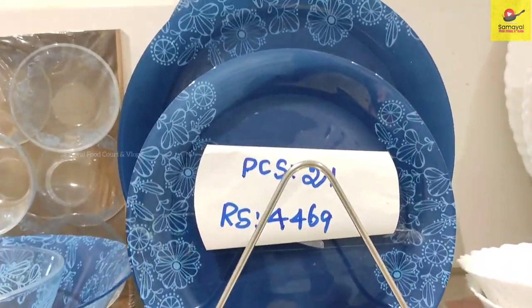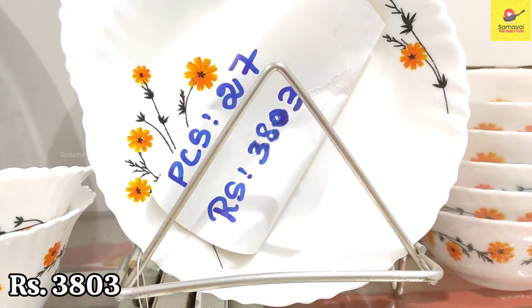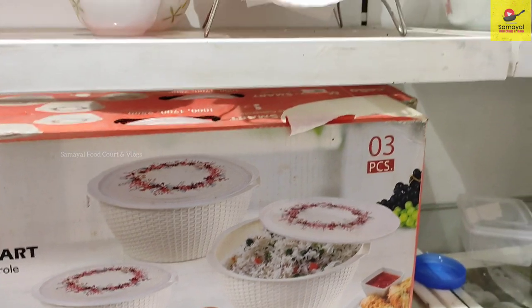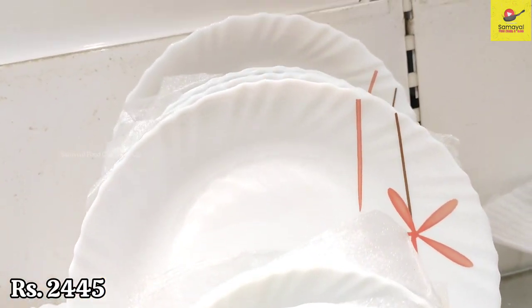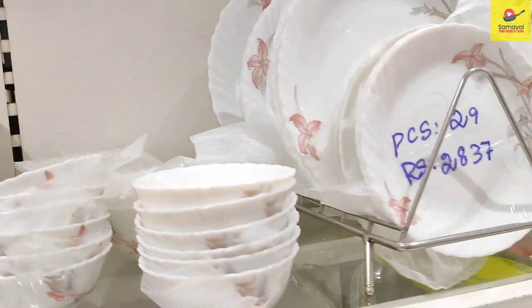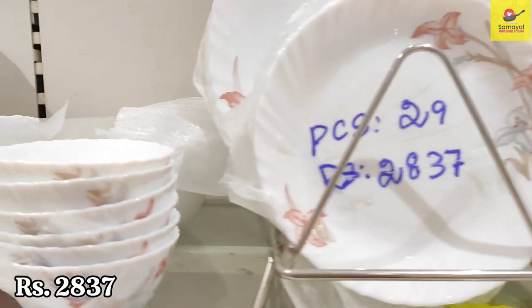These are dinner plates. There is a set of 21 pieces priced at Rs. 4469. This is full ceramic. Size and price designs vary. There is also a price of Rs. 2445. You can buy a small plate or a set of 23 pieces.